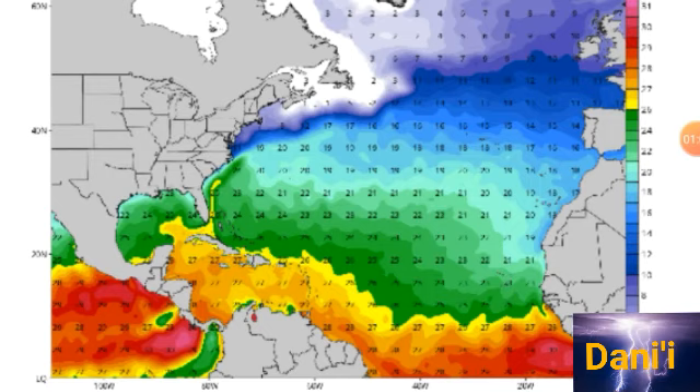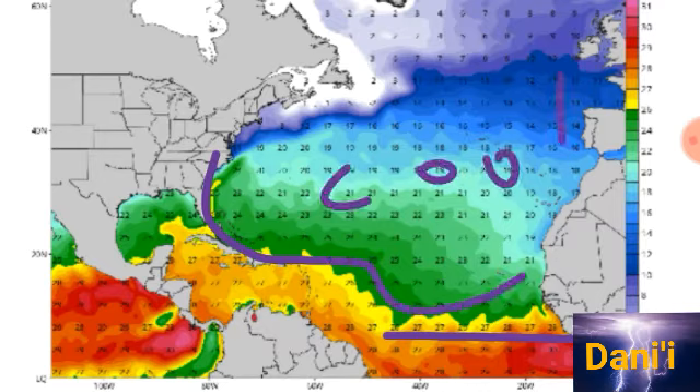Looking at sea surface temperatures, the Caribbean is really the warmest part of the North Atlantic right now, and right off the coast of Africa down here it's pretty warm as well. But the majority of the North Atlantic is pretty cool, and as time goes by we will see that change. The Saharan air layer is mainly stretching across parts of the Northeastern Atlantic.